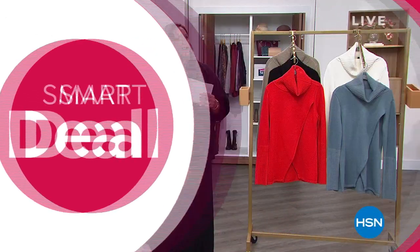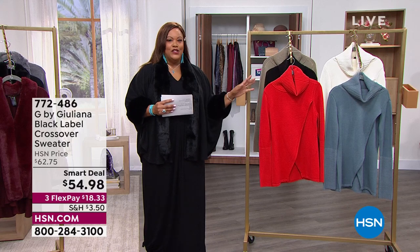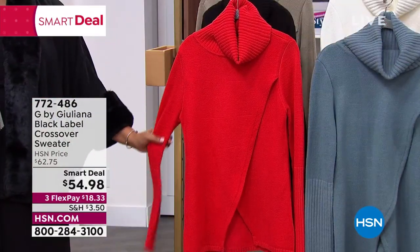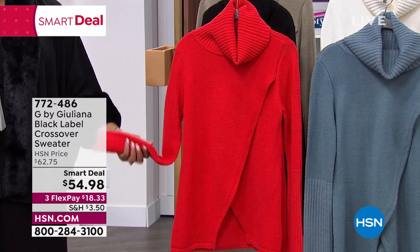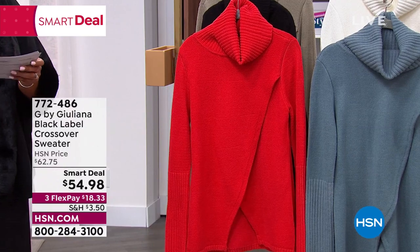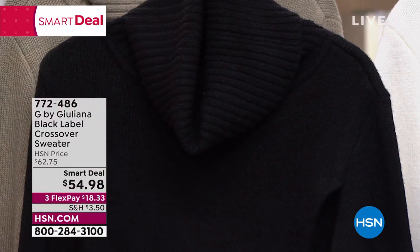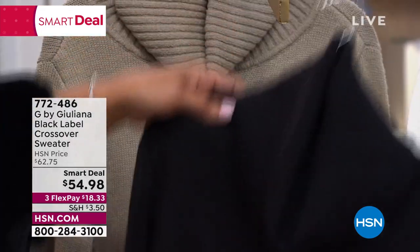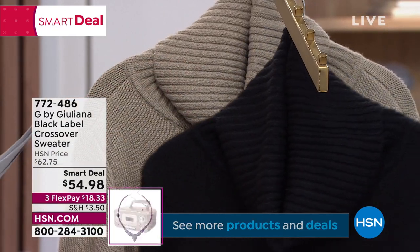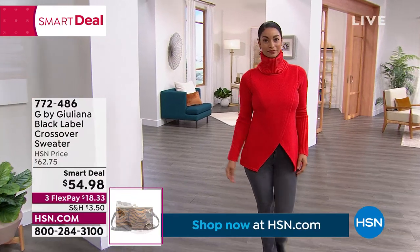We have a smart deal — I have this sweater in the longer length when it was a Today's Special and it was on fire. I was so excited we did it in the shorter length. This is the G by Juliana black label crossover sweater. We have it in rich red, black, desert taupe, slate blue, and cream. Brooke has it on in rich red — so pretty. $18 and some change to get home our smart deal today.